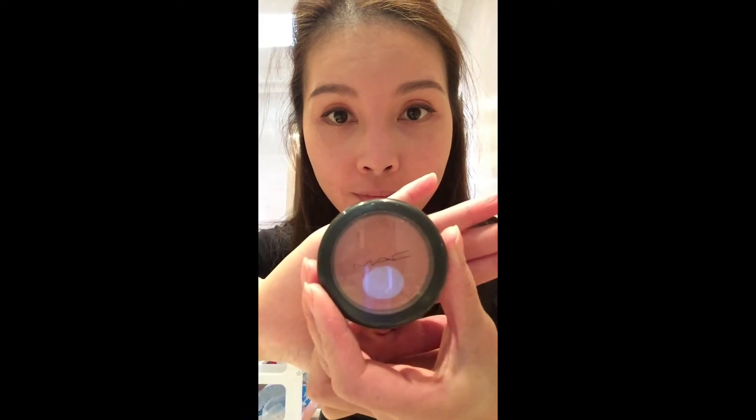To give my cheeks some definition, I'm using the MAC Powder Blush in Melba. It is a nice coral colour along with some bronzing effects.